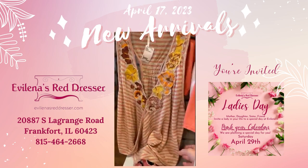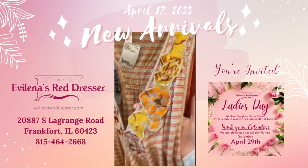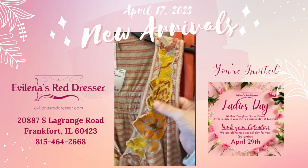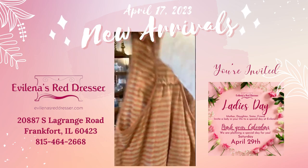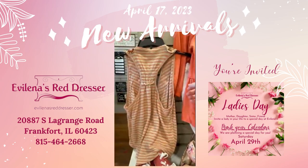This is Free People, size small, $18. It has the embroidered detail. Let's look at the back — and the back looks like this.